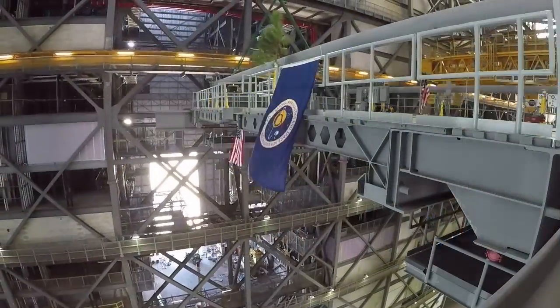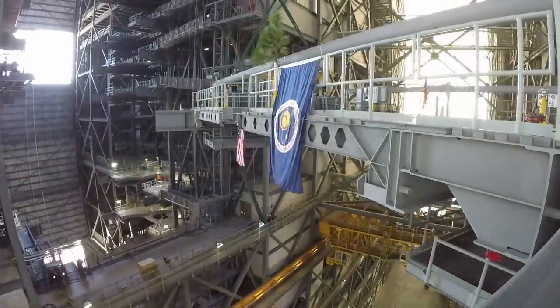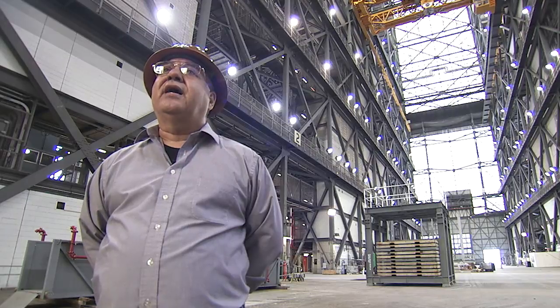Four years ago we had PowerPoint drawings of what this was going to look like. We went through the design process, we went through the construction process, and now we're installing the very last platform half. It's really an incredible accomplishment — something this program, this entire center, the agency should be very proud of.